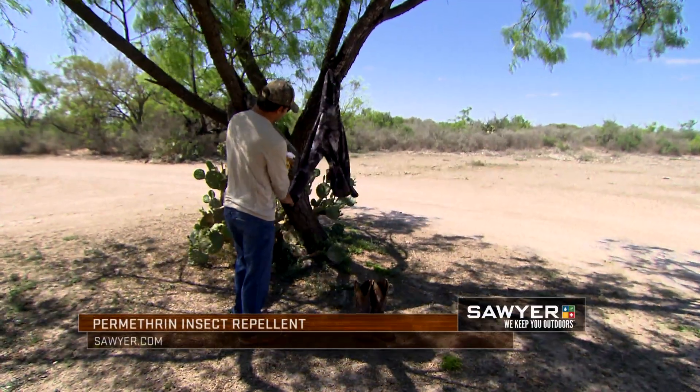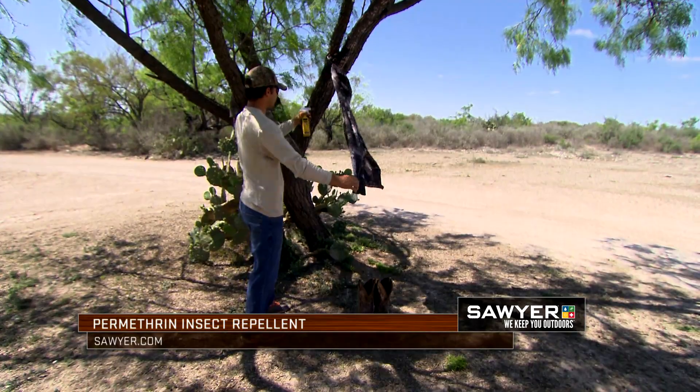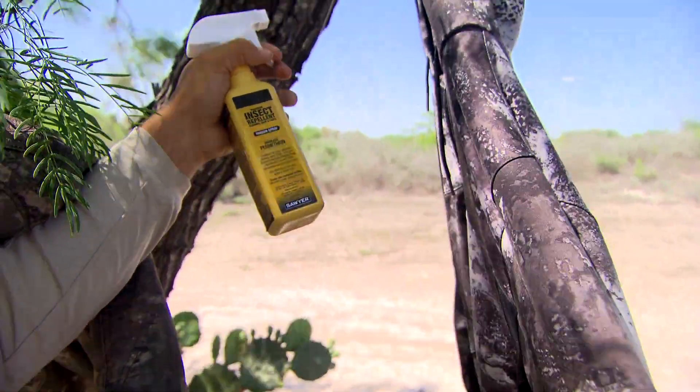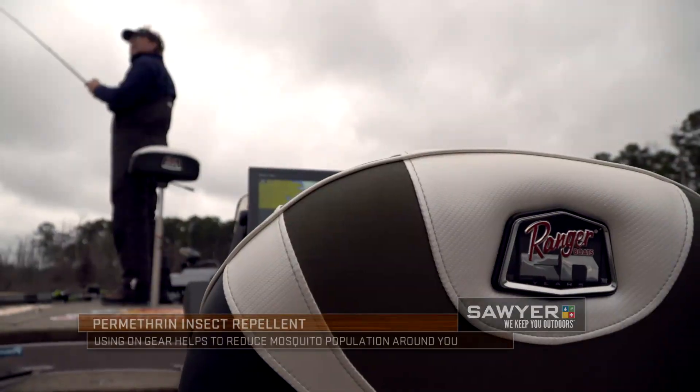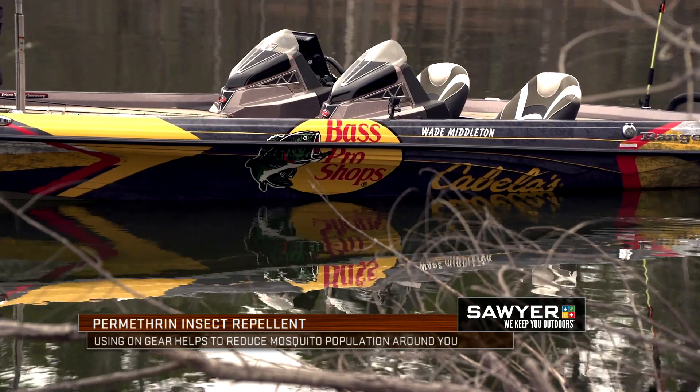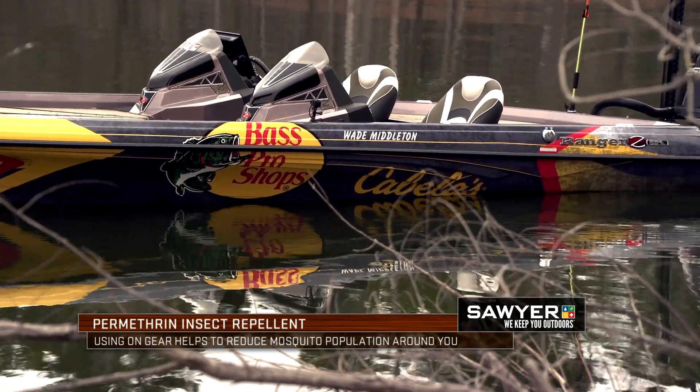The first thing is going to be our Sawyer Permethrin. Sawyer Permethrin is an insect repellent for clothing and gear. It's effective for six washings or 42 days of sunlight. So you can treat your tent, you can treat all your clothing, you can even treat your bass boat and also the carpet on it. What flies on it dies on it.